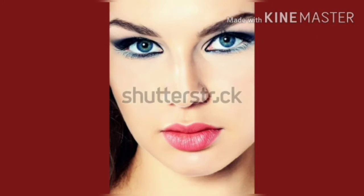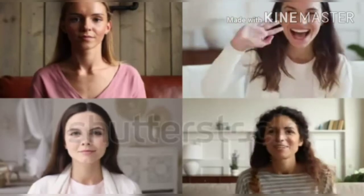Teeth help us to increase our face beauty. Teeth help us to pronounce correctly.